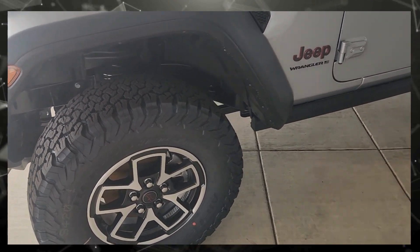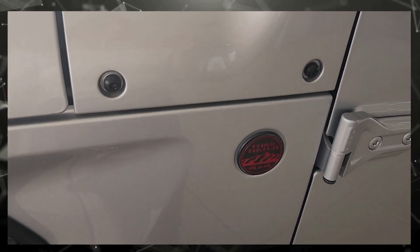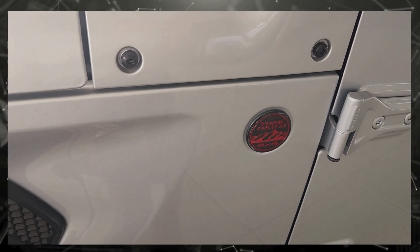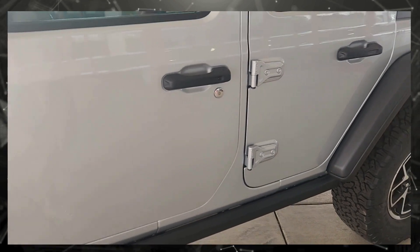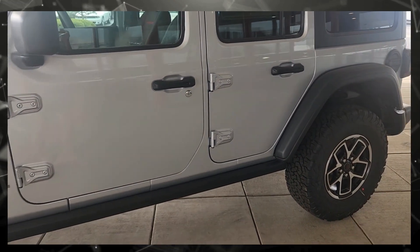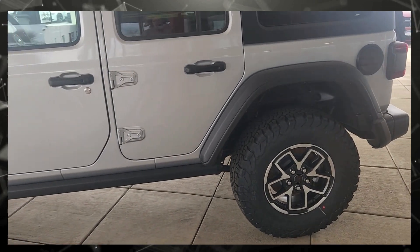It has large off-roading tires. It is the top-rated trail 4x4, silver, a 4-door, and has a rock guard so the rocks don't hit the body of the vehicle if you're off-roading.